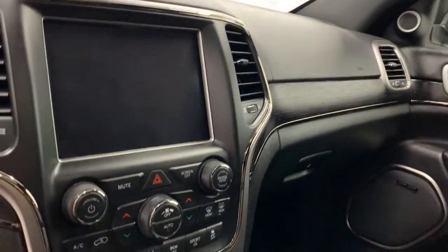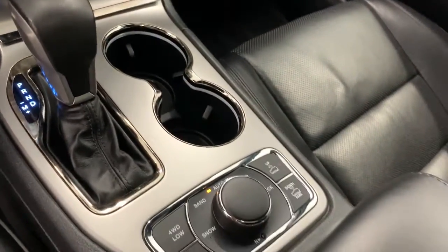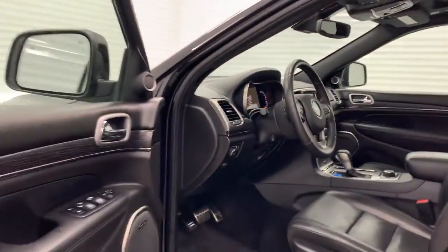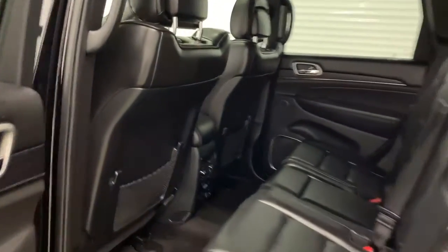You got heated seats and cooled seats, heated wheel, and an 8.4 inch touchscreen with navigation. Coming down to the back, you got your heated second row, panoramic sunroof. This vehicle does have Apple CarPlay and Bluetooth.